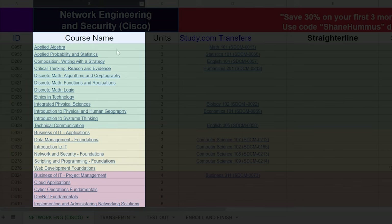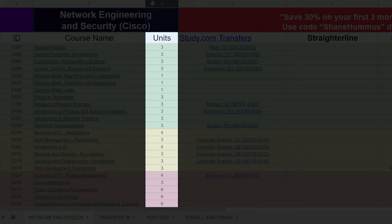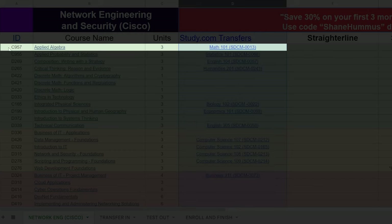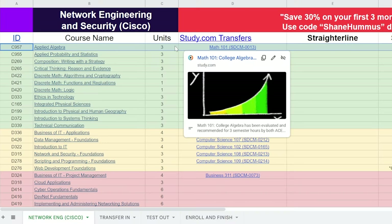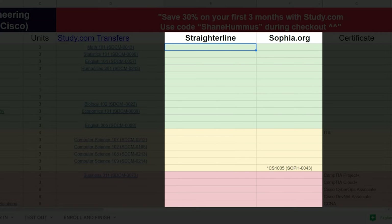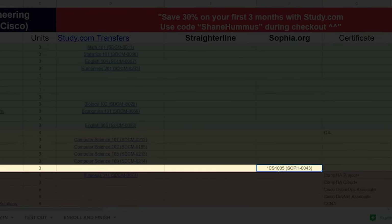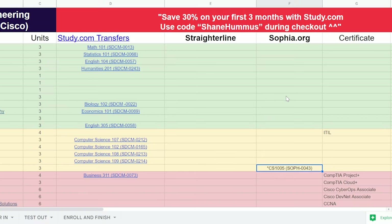The second column is the course name column — for example, applied algebra. The third column is the amount of units in each course. The fourth column, probably the most important one, is the study.com classes that transfer in to WGU. For instance, Math 101 (study.com course 0013) — if you take that and pass it, you can transfer it in for applied algebra. The StraighterLine and Sophia.org columns show alternatives from those other two third-party companies I recommend. For web development foundations, for example, Sophia.org offers it but study.com doesn't. We'll be updating this in the future as more options become available.